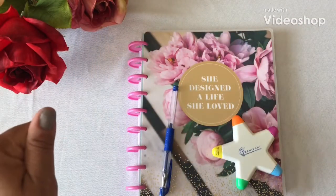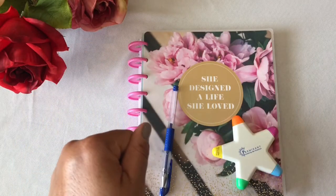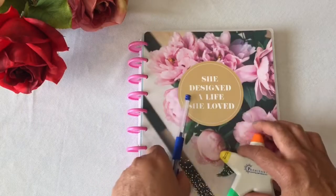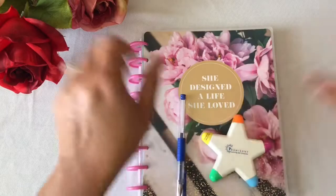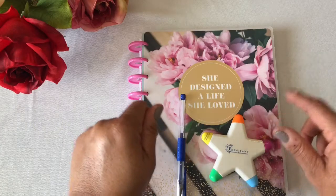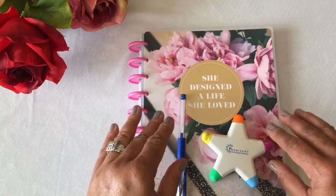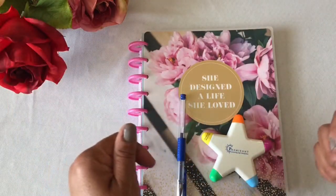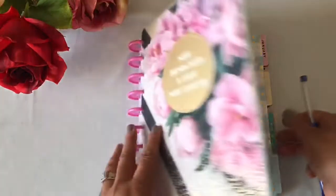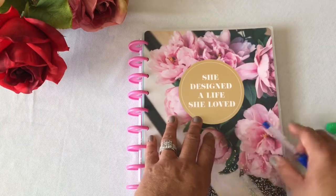Hi guys, today's video is my end of the month budget check-in, so if you're interested please stay tuned. I'd like to welcome all my returning viewers and subscribers to my channel, and also welcome any new subscribers and viewers as well. Let's go ahead and get started. This is my planner that I use from Happy Planner.